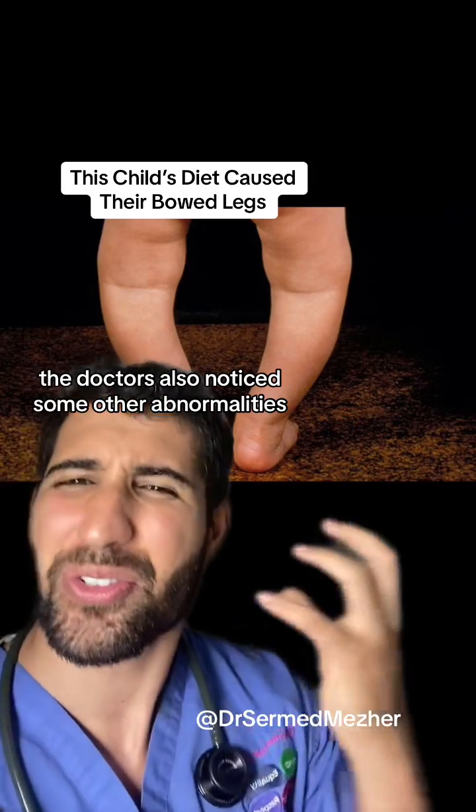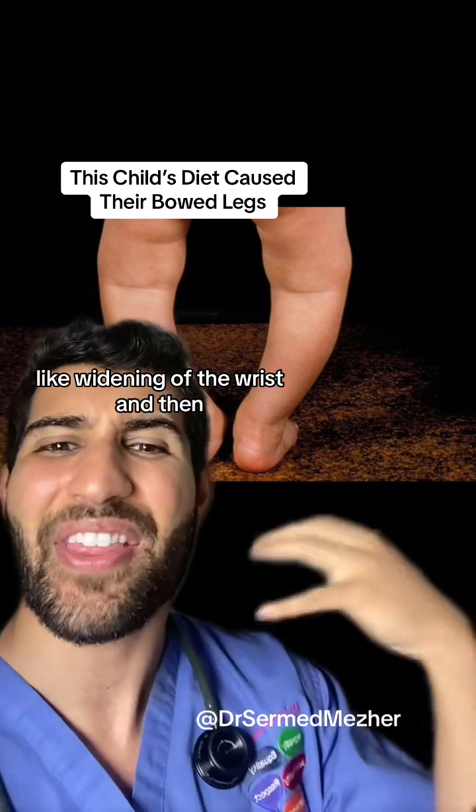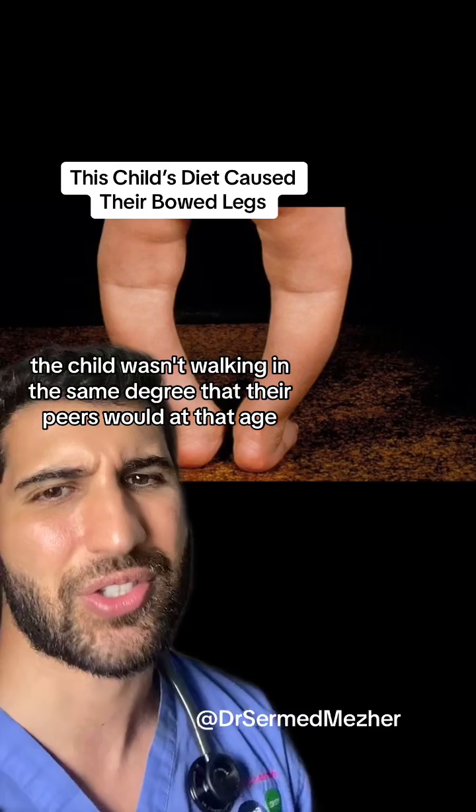Now, when they went to the doctors, the doctors also noticed some other abnormalities like widening of the wrist and that the child wasn't walking in the same degree that their peers would at that age.